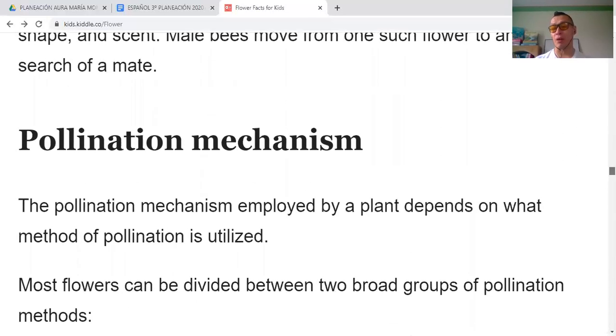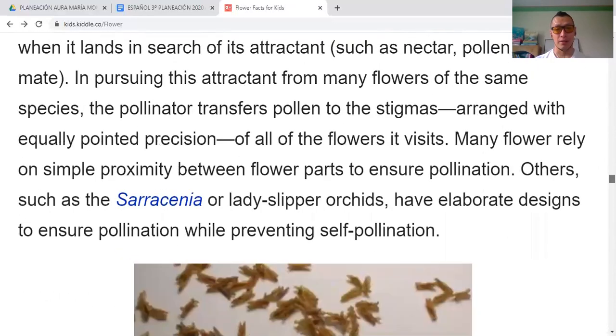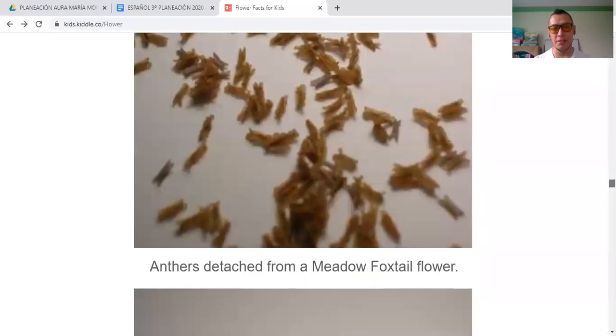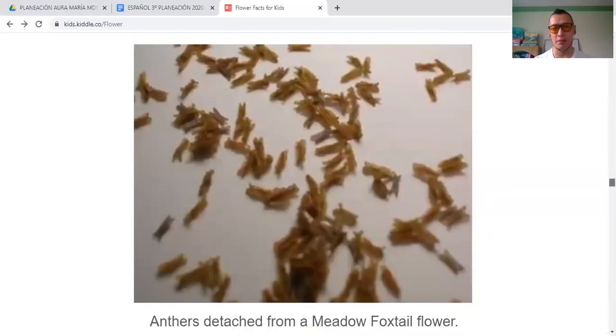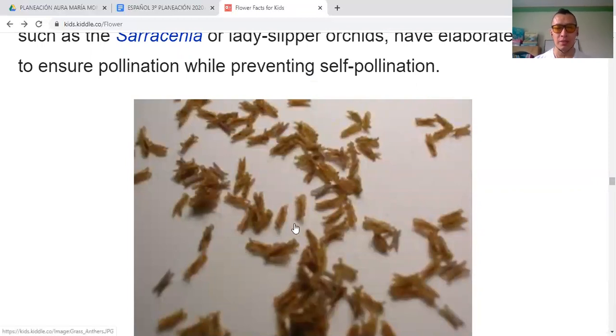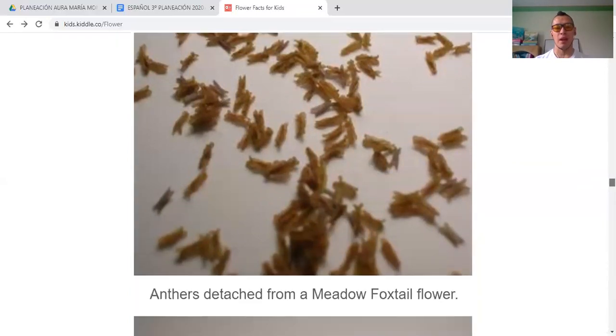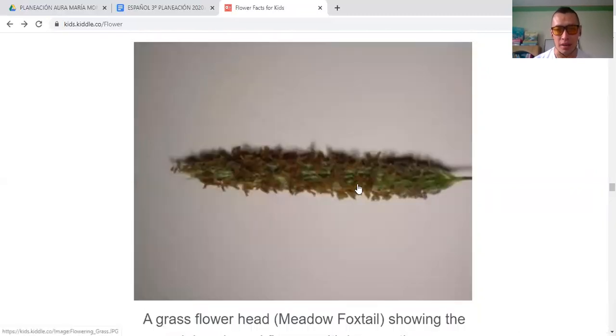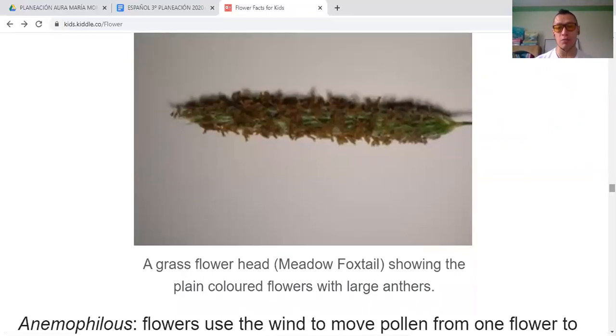Remember that flowers can move. This is part of the pollination process. Anthers detached from a middle foxtail flower — these are the anthers, little grains that contain pollen. And here is a grass flower head — grass also produces flowers to reproduce — showing plain color flowers with large anthers.